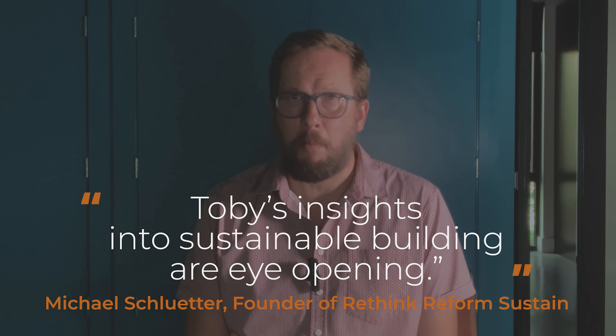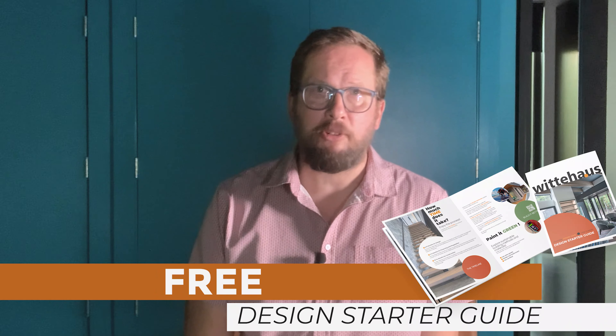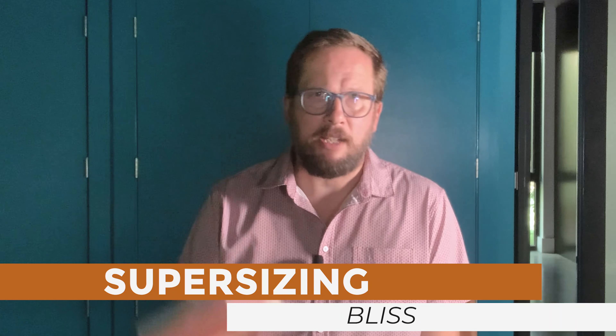There you have it — say no to bugs. Enjoy your life. I hope this brought some context and clarity to my world of modern and energy-efficient homes. Be subscribed to this channel, find yourself to our website, get yourself a copy of our free design starter guide, order my book Super Sizing Bliss, pick out some Wittehaus swag, and always be welcome to give me a call or send me an email. I'll leave the links in the show notes.